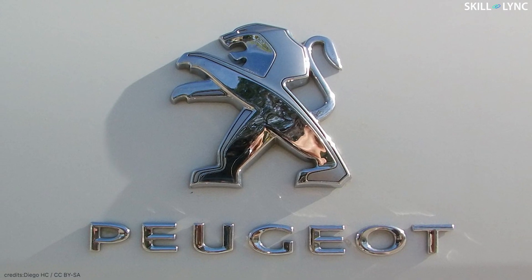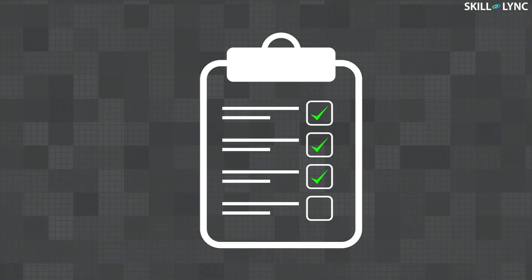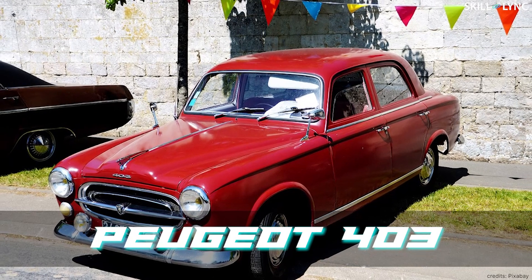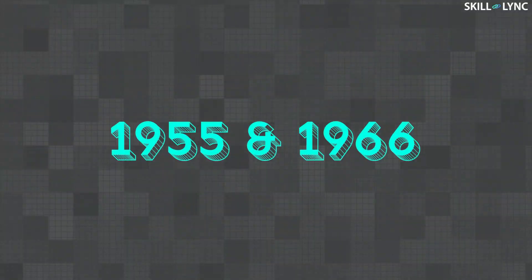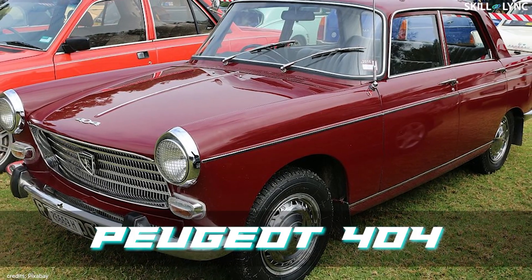Peugeot is a French automobile manufacturer. We will list down certain car models manufactured by Peugeot. The first model is the Peugeot 403, which was manufactured between the years 1955 and 1966. This was the first Peugeot car model to exceed the 1 million production mark. The next model is the Peugeot 404.